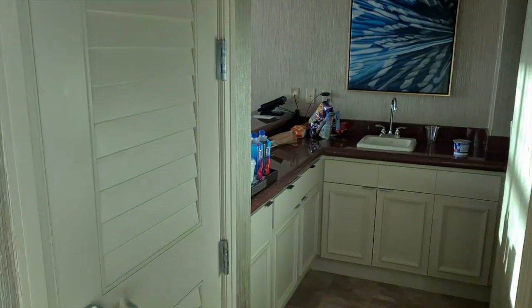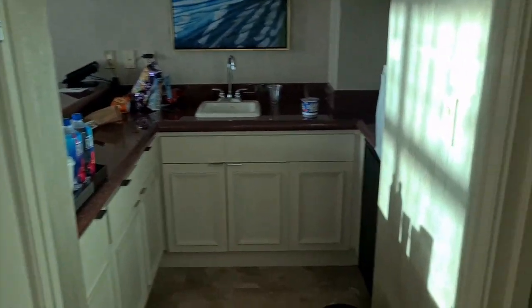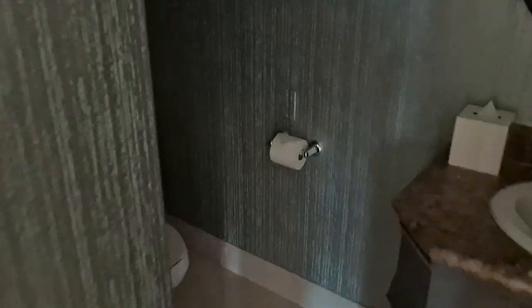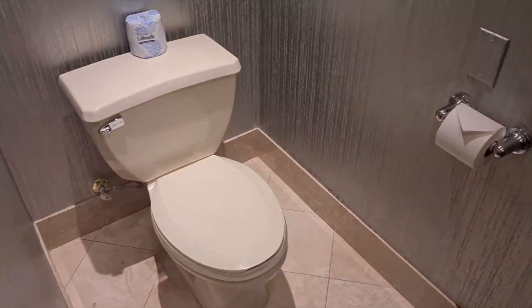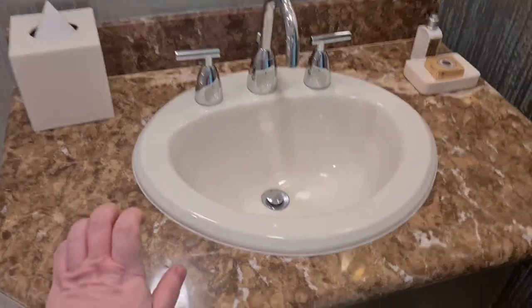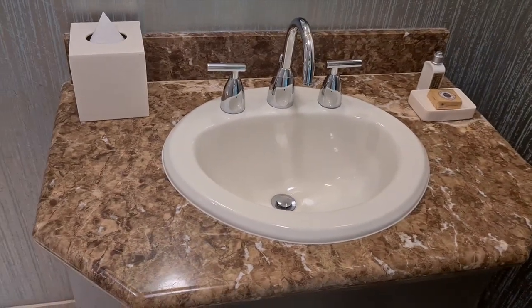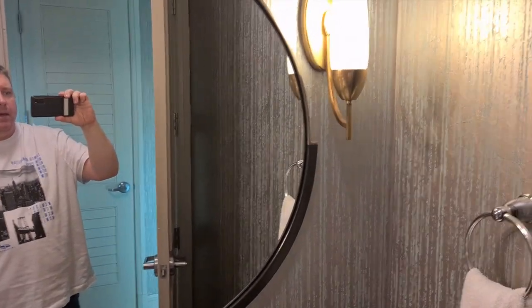To your right is a little kitchen and wet bar area, and just next to it is a half bath — so that's a toilet and a nice marble-top sink, an empty cupboard down there, and a mirror on the wall. Really nice.